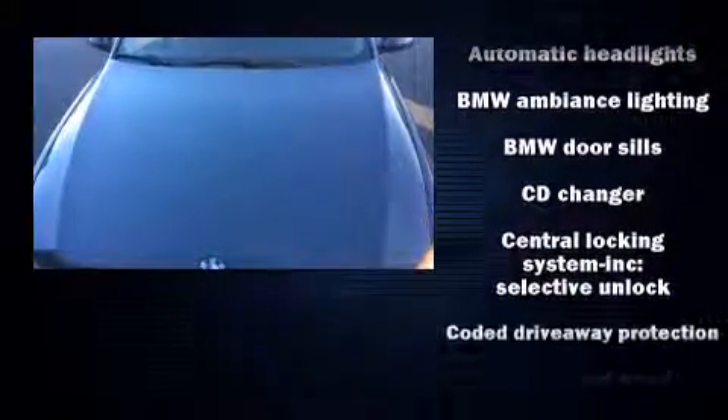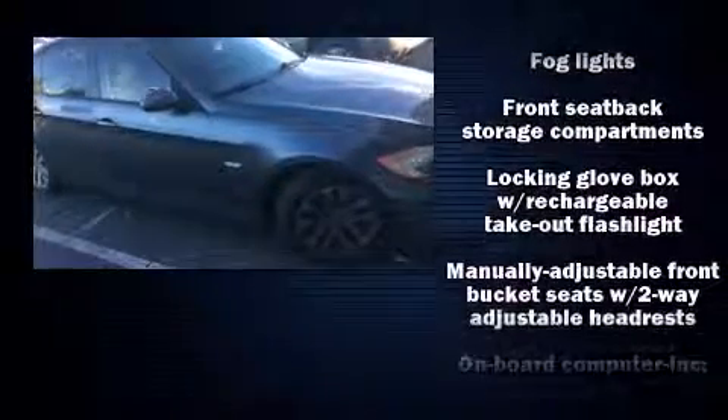BMW also prioritized safety and security with features such as dual front impact airbags, head curtain airbags, traction control, brake assist, ignition disabling, and four-wheel disc brakes with ABS. You'll never lose visibility with rain-sensing wipers, which activate automatically when the drops start to fall.